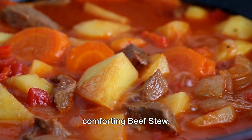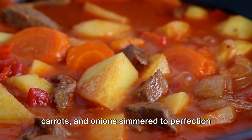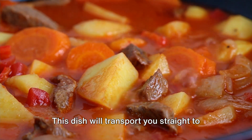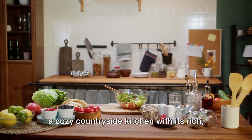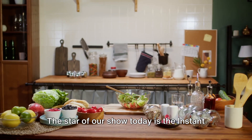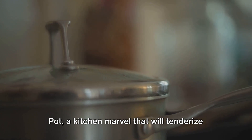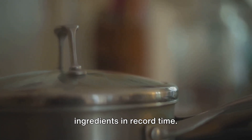First on our list is the hearty and comforting beef stew. Imagine tender chunks of beef, potatoes, carrots, and onions simmered to perfection in a rich, savory broth. This dish will transport you straight to a cozy countryside kitchen with its rich, savory flavors and tender chunks of beef. The star of our show today is the Instant Pot, a kitchen marvel that will tenderize our beef and meld the flavors of our ingredients in record time.